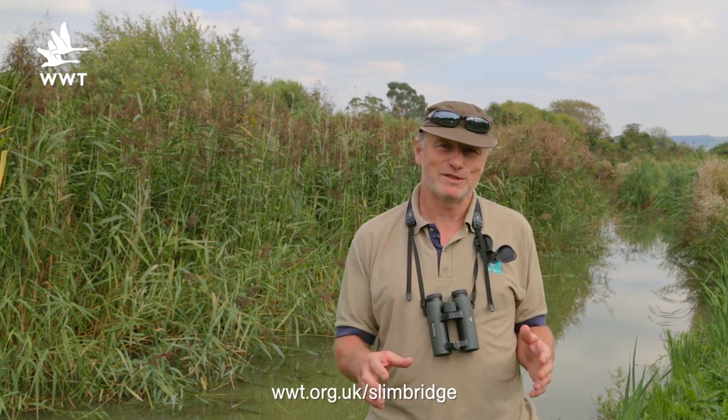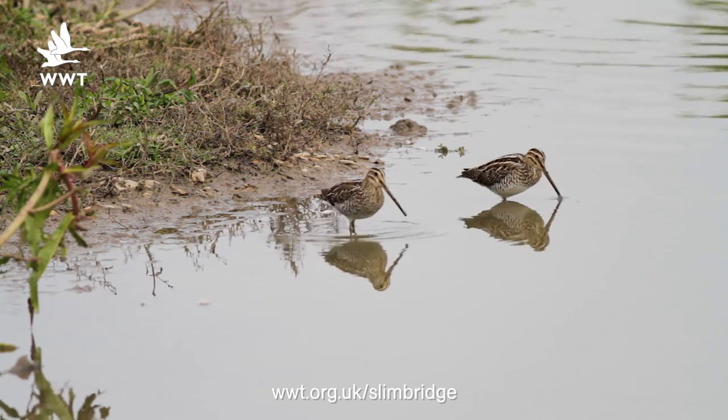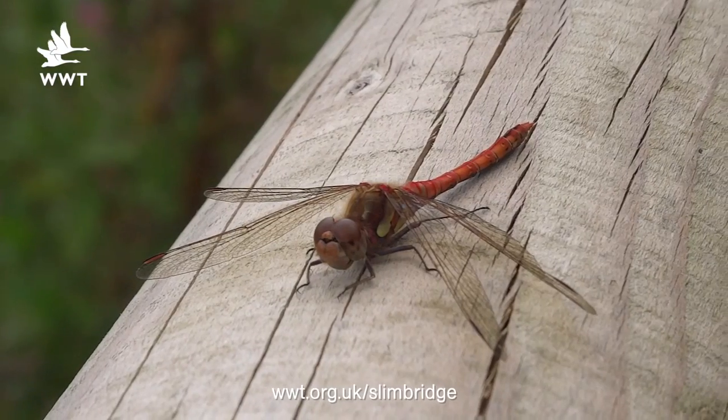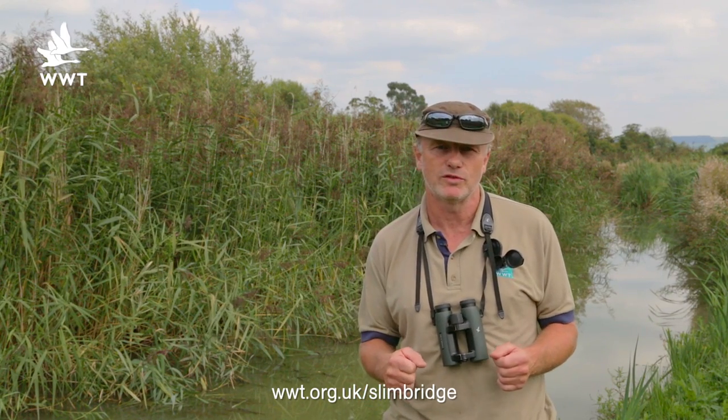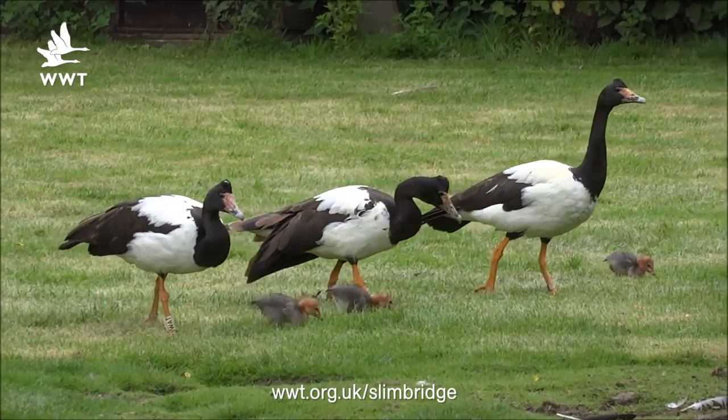This week we'll be looking at waders, which have been absolutely fantastic all week — should be good prospects for that over the next little while. We'll also be looking at some of the very colourful insects we can see around the reserve, and we'll be joining Phoebe, one of our aviculture wardens, to have a look at a special bird: the magpie goose in the collection area.